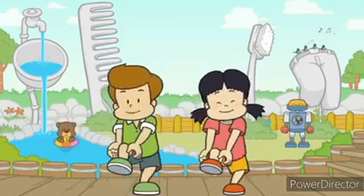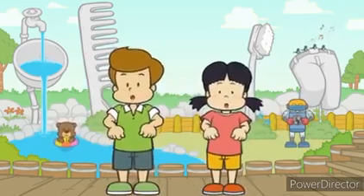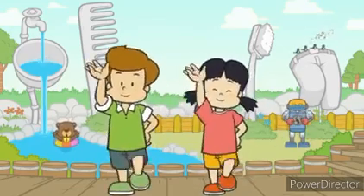This is the way we put on our clothes, put on our clothes, put on our clothes. This is the way we put on our clothes, so early in the morning.